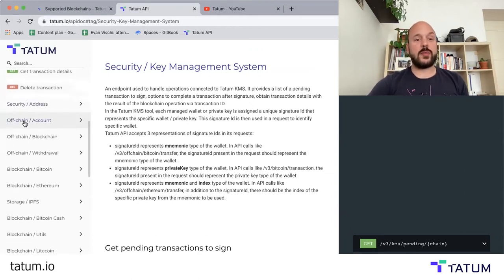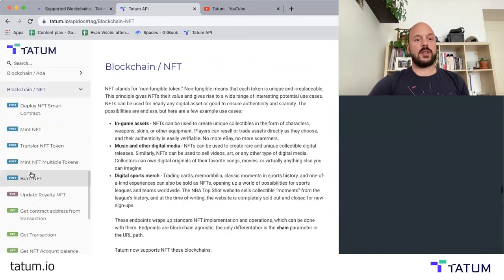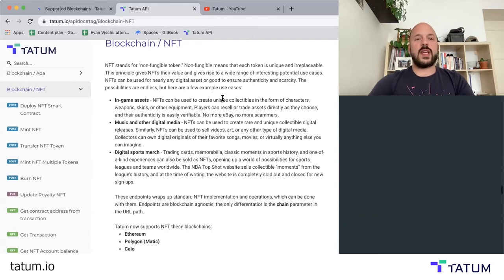A good example of something you can do is instantly deploy NFTs. So if you want to make an NFT normally, you have to code an NFT smart contract. You have to learn Solidity to do that. And then you're probably going to have some bugs along the way. You're going to have to troubleshoot it. And once you get it going, it could take you a little while. So with Tatum, it's a little bit different.